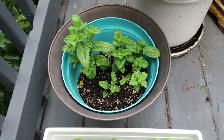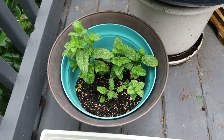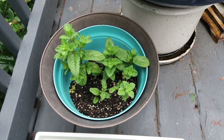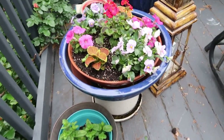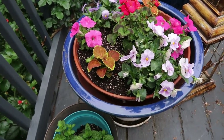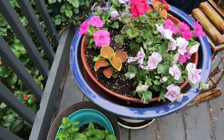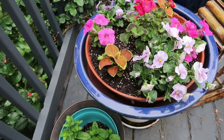This is my spearmint that I also started from a cutting — I grew roots by putting it in the water and then transplanting it into its own pot. Now this is something new — you see this bowl? This bowl came from out in the garden.